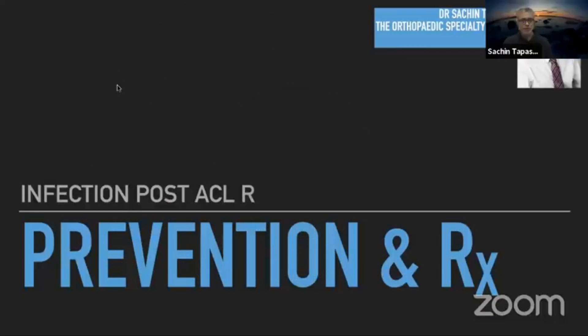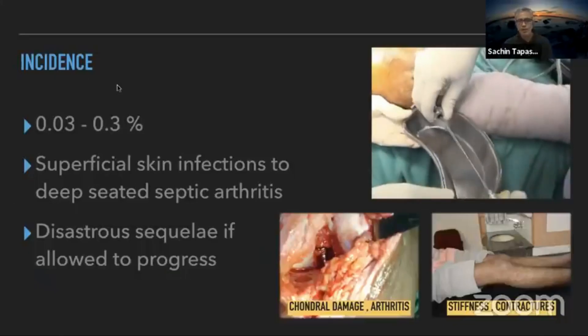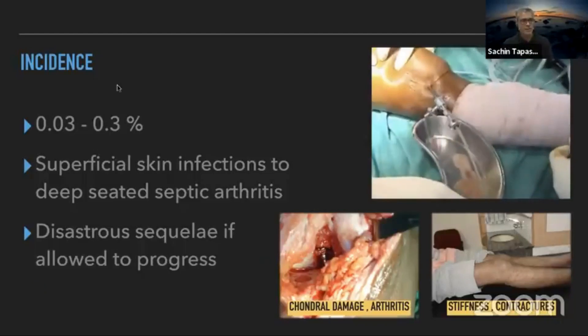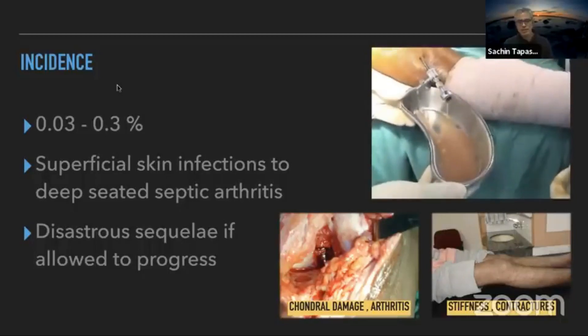Infection probably seems to be the most dreaded of our problems. The incidence, fortunately, when doing just a simple arthroscopy, is somewhere between 0.03 to 0.3%, ranging from simple superficial skin infections to deep-seated septic arthritis. Unfortunately, after ligament or implant surgery, this rises to almost 1%, and if not treated in time, you will have problems of movement as well as chondral damage and arthritis.